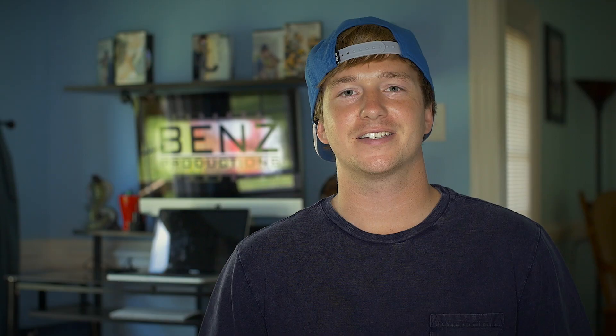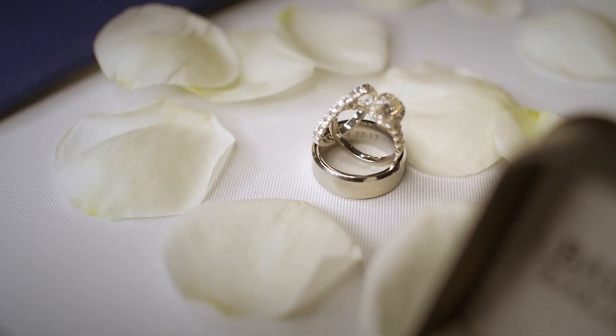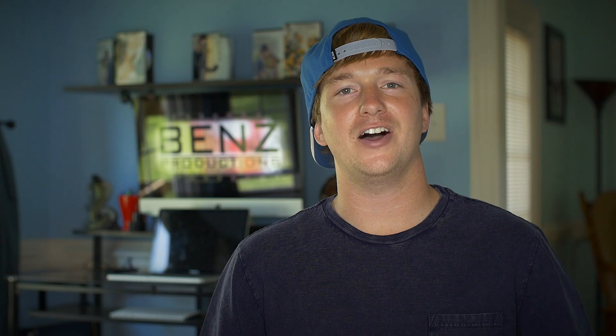Number 3, Sliders. Sliders add another element of movement that cannot easily be achieved by a steadicam or a monopod. This particular model is the Wing 7 by Edelkrone. It's super compact, extremely quick to set up, and eliminates the need for a second stand or tripod. I'll have a link to Edelkrone's website in the description below.